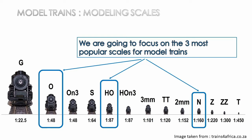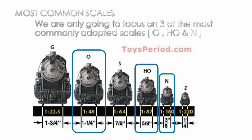Obviously, if you're looking to build a model layout in your garden, it's a no-brainer — you'll go with G scale, which is primarily meant for outdoors. But if you're looking to model and create a layout indoors inside your home, you will have many options. It's absolutely imperative that you select the right scale for your environment.